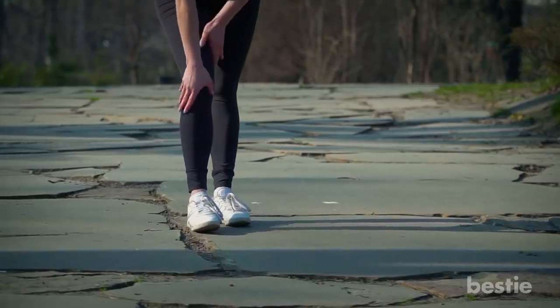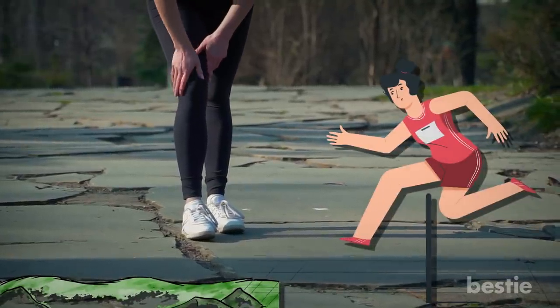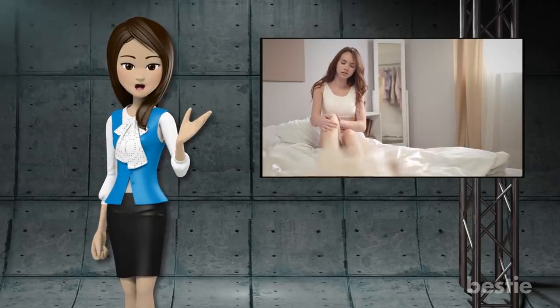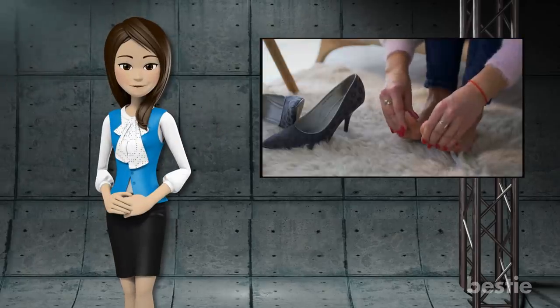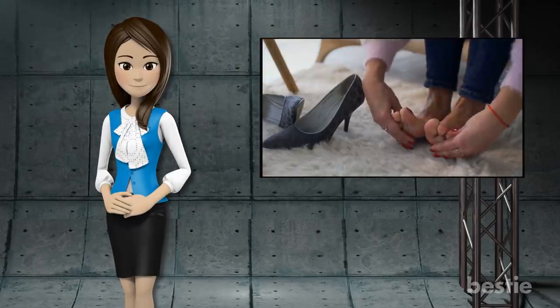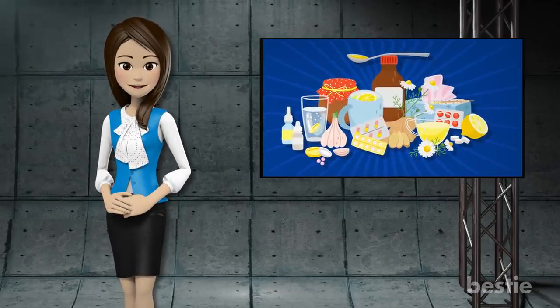It may be especially bad on days you put extra strain on your feet by hiking, running and jumping. Other causes of tired legs and feet can be abnormal foot anatomy, obesity, poorly fitting footwear and overuse. Besides kicking back and giving your feet a rest, there are certain remedies that you can try to ease and soothe your tired legs and feet.